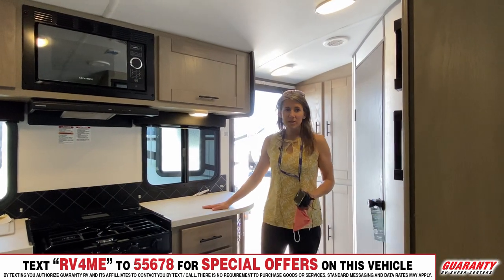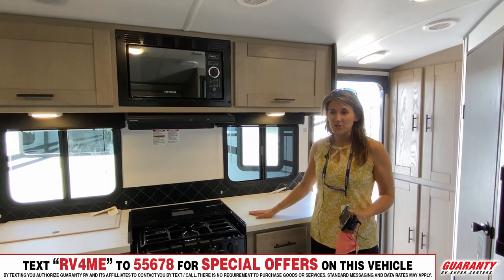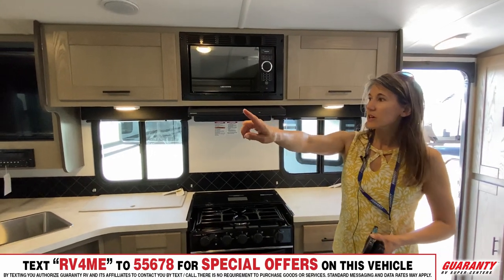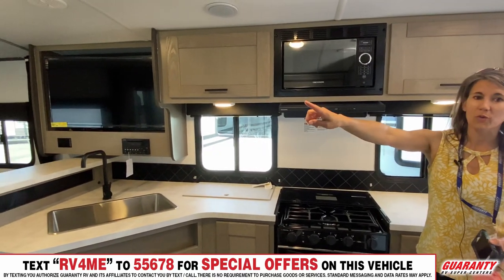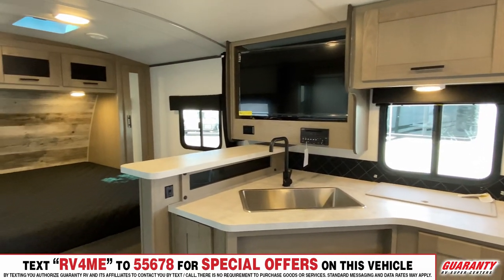Inside this unit, you've got a great amount of counter space here. If you like to cook, this is a good unit for you, and it really flows nicely into the bedroom. There is a curtain for privacy, and then overhead and all around the bed you've got storage, and even underneath the storage.